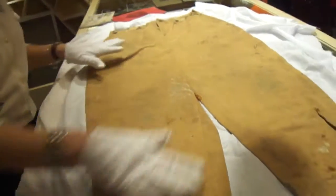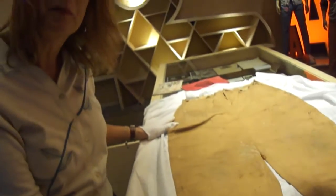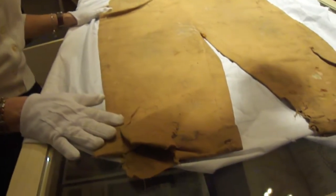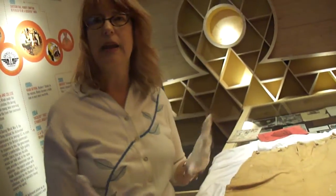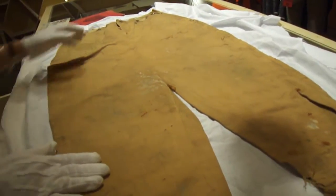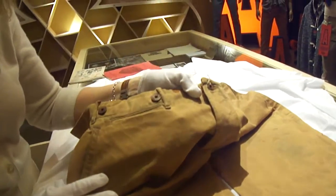The oldest trousers we have from the collection are this pair from about 1916. They don't really look like you could wear them in an office. But in the old days, if your fine clothing got stained or torn, it would become your workwear. So that's what happened to this pair — for some guy, it had to become his workwear. And we're so lucky because we can see these really beautiful details.